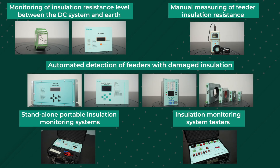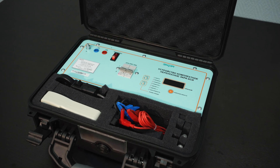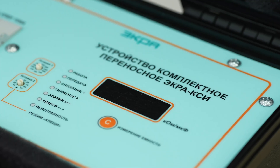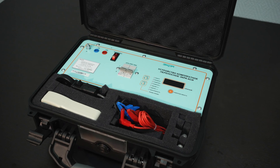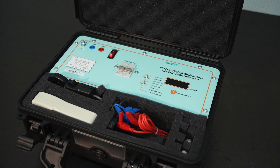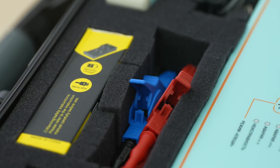At facilities without a stationary insulation monitoring system, a standalone portable insulation monitoring system can be used for temporary connection and checking the insulation level of a DC power supply system. The portable insulation monitoring system is made on the basis of the IMR02 device in a shockproof suitcase. The package also includes a portable insulation monitoring device and a set of connection wires.